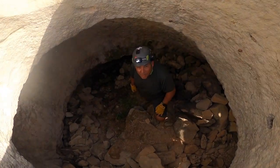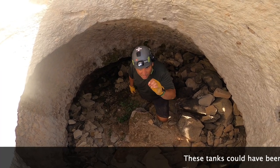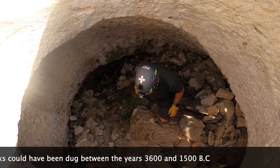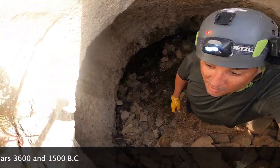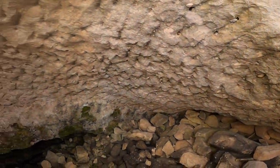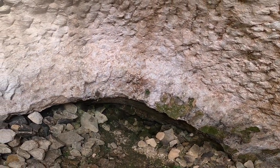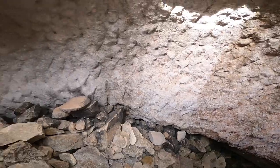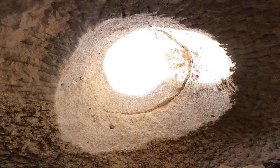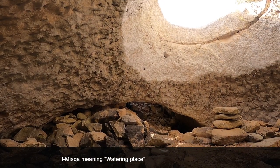Now we are at the Misqa tanks. This is one of the tanks built in that era — I'll put the dates when I find them because I forget things unfortunately. Looking at the structure here, it has a circular shape that goes down. From here you have to pass to the other side — this is the opening of this big well, or Misqa, as it's known in Maltese.